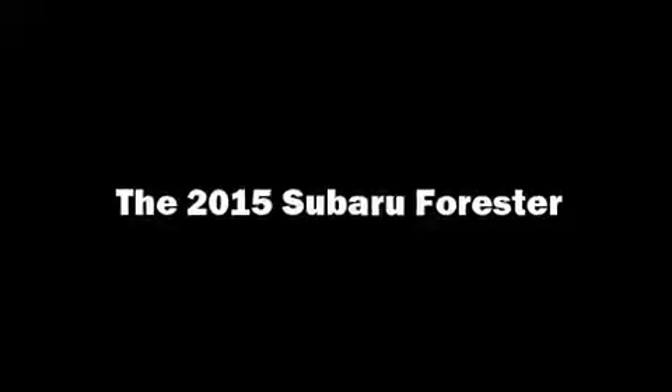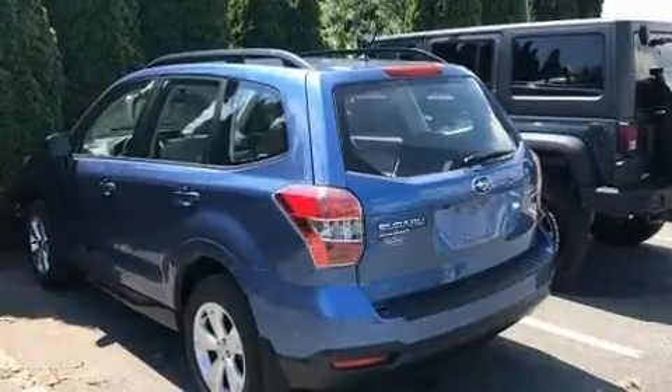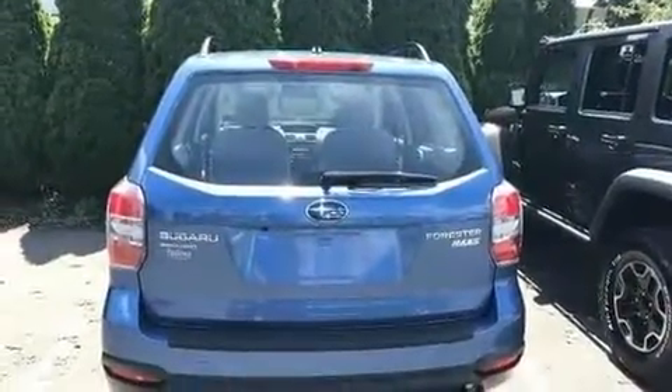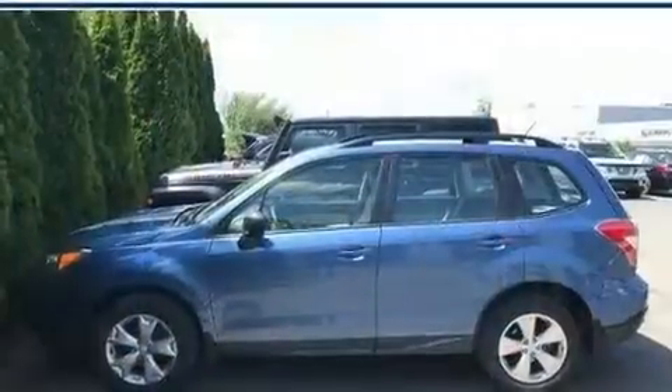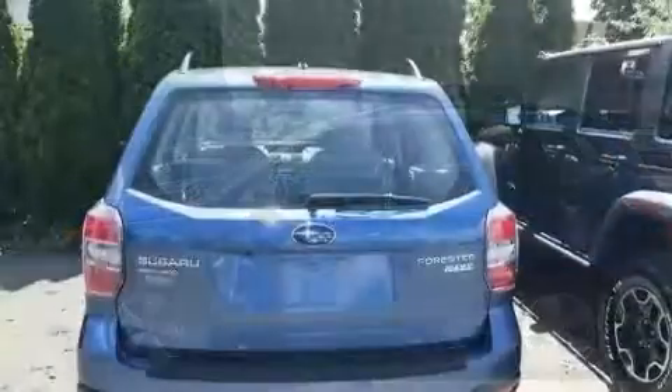Step into the 2015 Subaru Forester. Under the hood, you'll find a four-cylinder engine with more than 170 horsepower. For added security, Dynamic Stability Control supplements the drivetrain. All-wheel drive keeps this model firmly attached to the road surface.